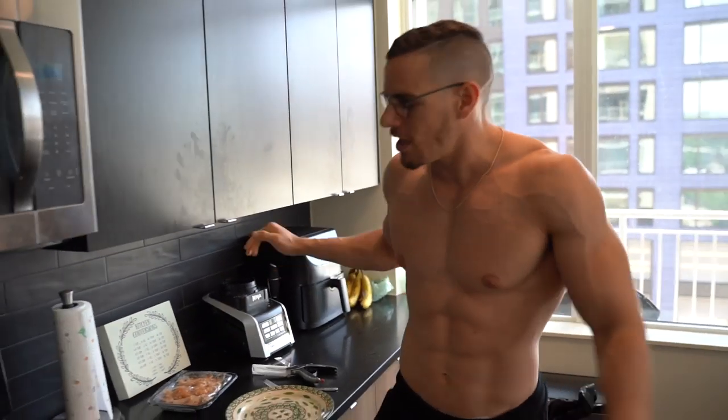Now, before I jump into weighing everything and explaining what scale you should get, what are macronutrients? I think you pretty much know what they are — there's carbs, proteins, and fats. I'm not going to get into the micronutrients right now, but they're extremely, extremely important.